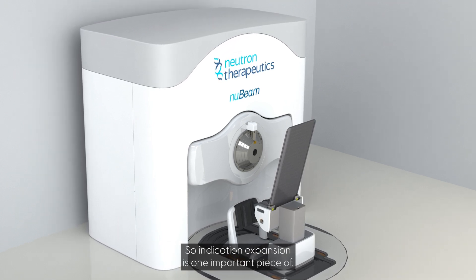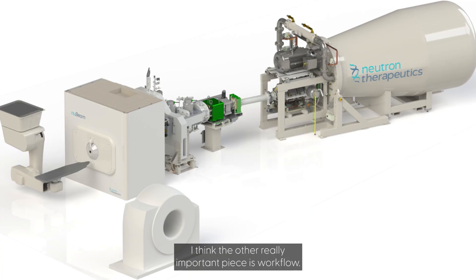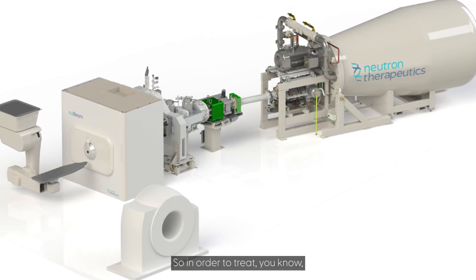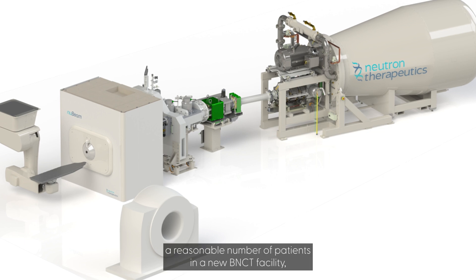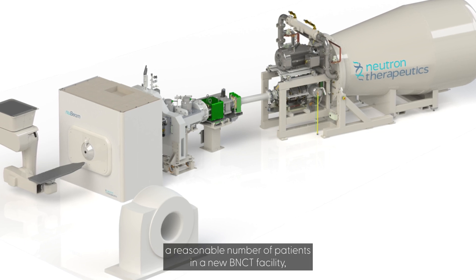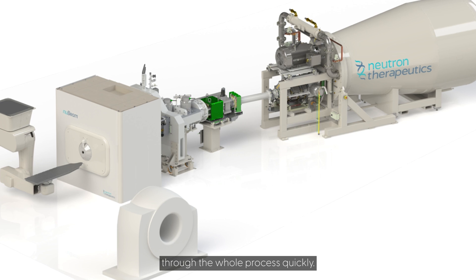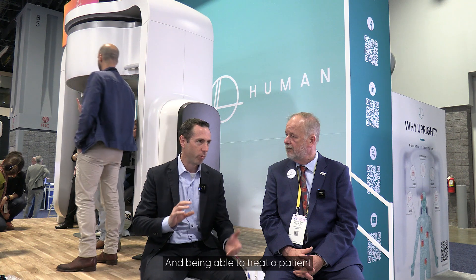Indication expansion is one important piece of it. The other really important piece is workflow. In order to treat a reasonable number of patients in a new BNCT facility, you need to be able to move patients through the whole process quickly. Being able to treat a patient with multiple fields without having to stop and reposition is really enabling for that. Those are the key aspects where we feel that Upright can benefit BNCT.